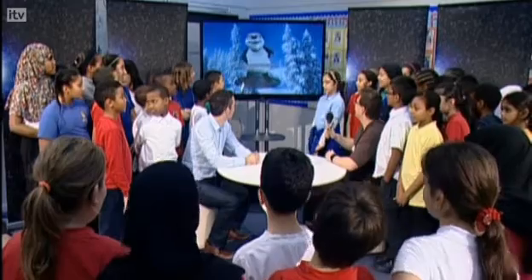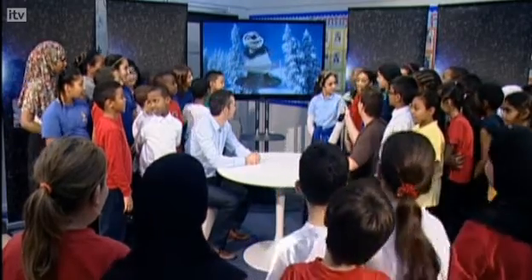One more question, I believe. And this time it's Shai! How do you draw the characters?